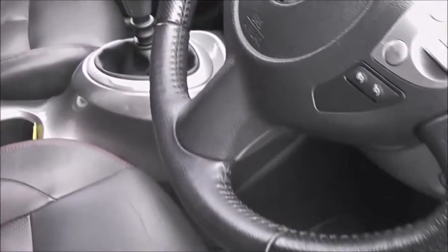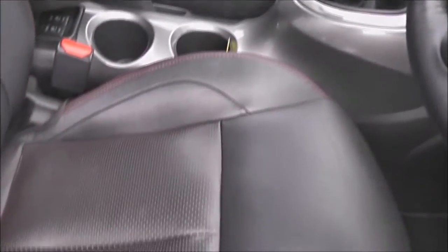Taking a look into the rear of the cabin, there's a fair amount of room in here for three rear passengers. Equipment-wise we have an ISOFIX chassis anchor point and a storage pocket on the back of the passenger seat. Moving forwards to the driver's area, the upholstery is in charcoal grey leather with red trim, and they are in pretty decent condition.